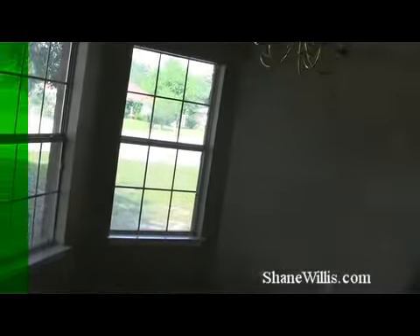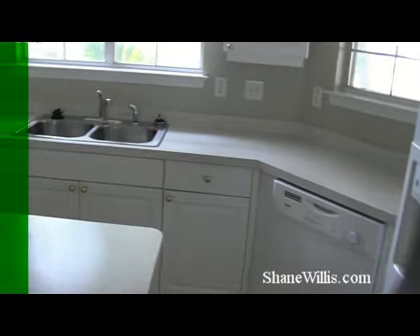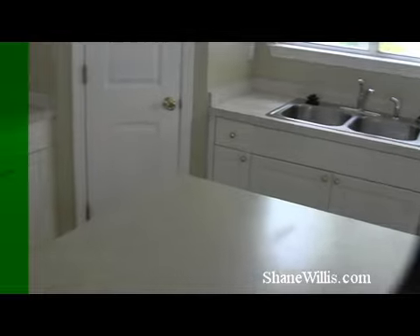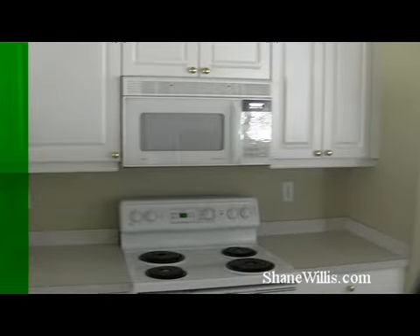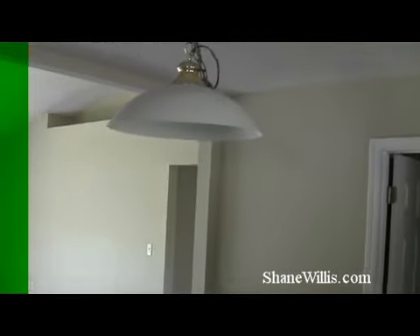As soon as you walk in, you see a huge sitting area with nice big bay windows. A little tile entryway takes you out to the living area, but also to the kitchen. To the right is the actual kitchen with an island, cabinets, and an eating area right here, with a little half wall that takes you out to the living room area — we'll head out that way.